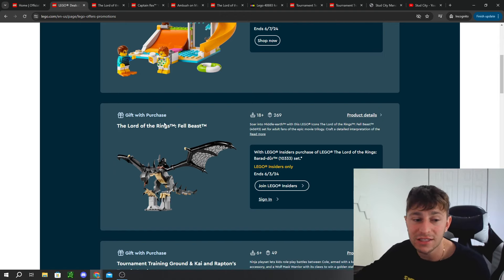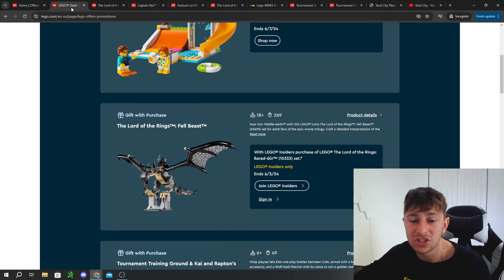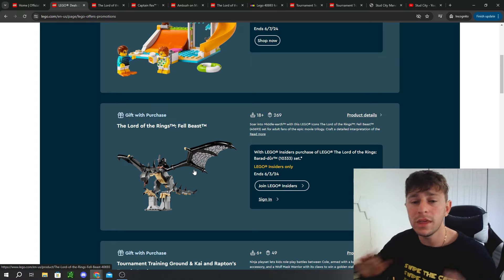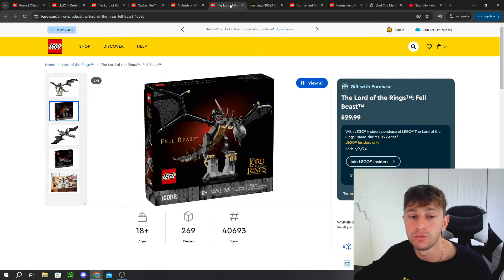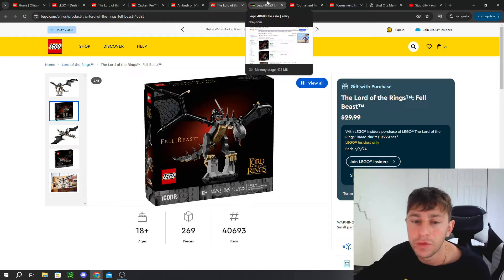We have two other promos to discuss. The next one is the Lord of the Rings Fell Beast, exclusive to the brand new LEGO Lord of the Rings Barad-dûr — an expensive price point at $460. From what I've been reading online, it has already sold out in Australia or Europe. That is no surprise; we talked about it heavily on this channel because we truly believed it was a really good promotional item. It came with its own exclusive box, and anytime LEGO has done this, these promos sell out. At the time of recording on June 1st, it is still available, but I don't think it will last even all day.